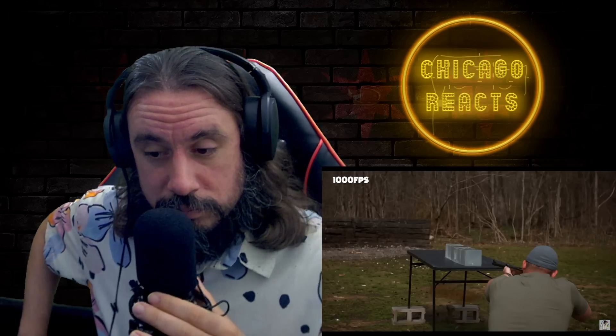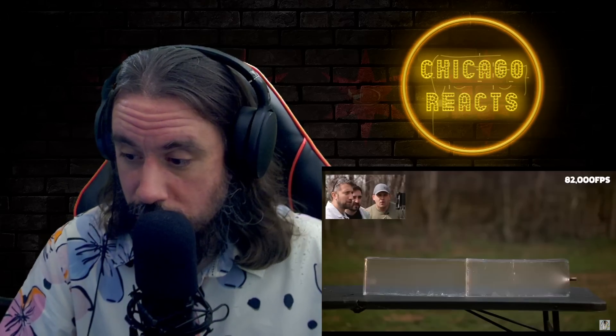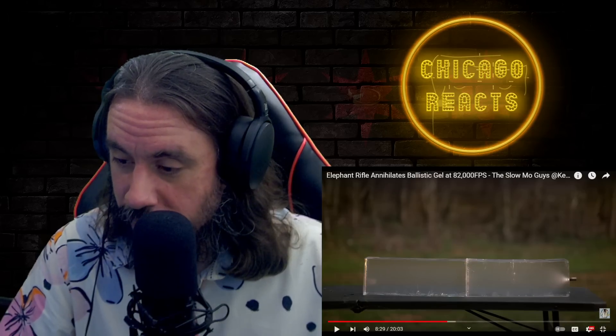Scott fires at the ballistic gel. The reactor reacts: 'Did you see the circle that went around it?' and 'look at that fire.' At 82,000 frames per second, the slow-mo footage reveals something extraordinary - what appears to be a flash of intense energy at the moment of initial impact. Gav describes it as potentially the tip of the bullet being ten times hotter than the surface of the sun at that point. The reactor calls for a physicist in the Chicago Reacts community to explain what's happening.